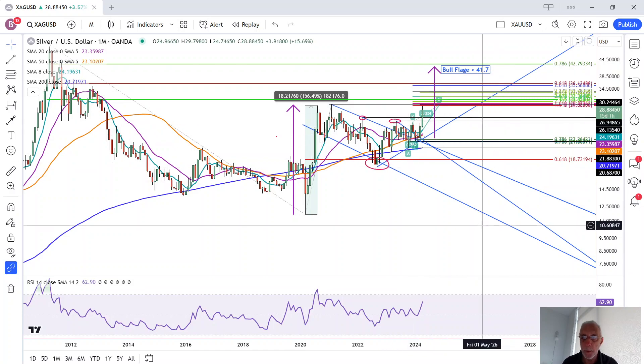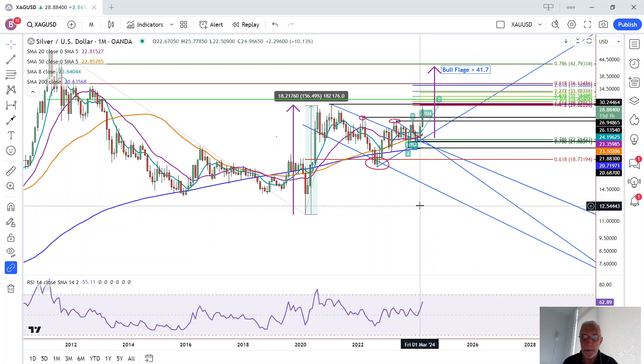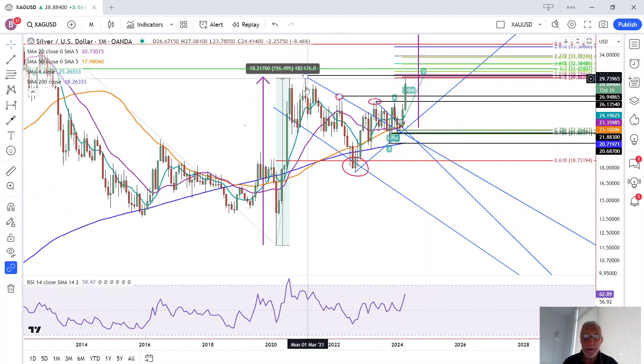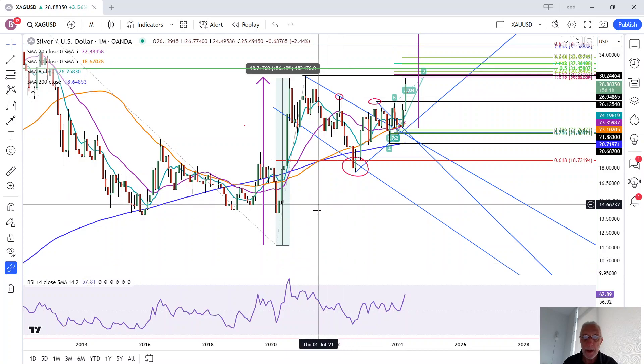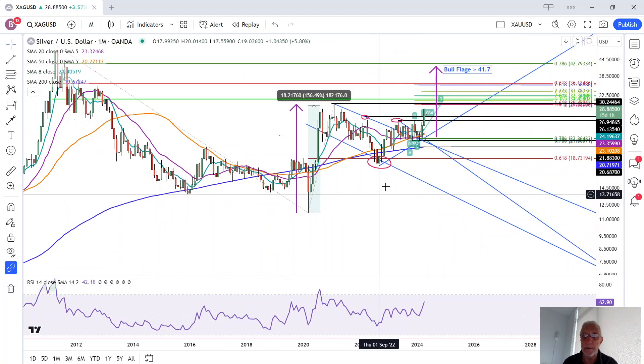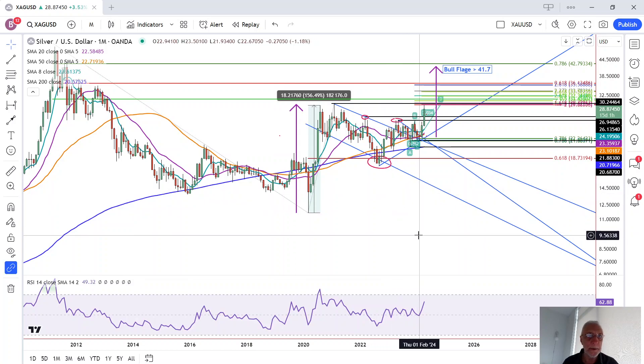When we do that, we get a target of 41.70. This acceleration of momentum is potentially significant, particularly once silver breaks above this previous trend high at 30.14. A daily close above 30.14 confirms a continuation of this bull flag breakout and makes the upper targets more likely to eventually be reached. That is it for silver traders — please like and subscribe to the videos and have a great week.